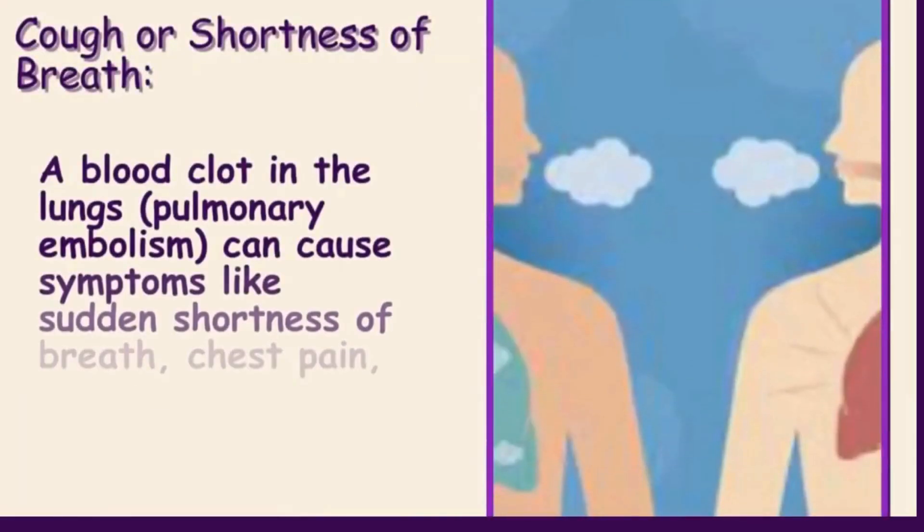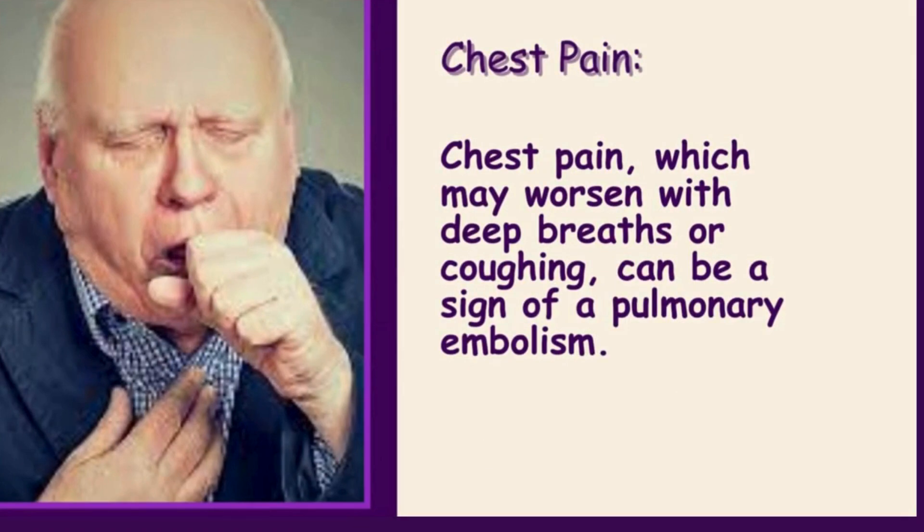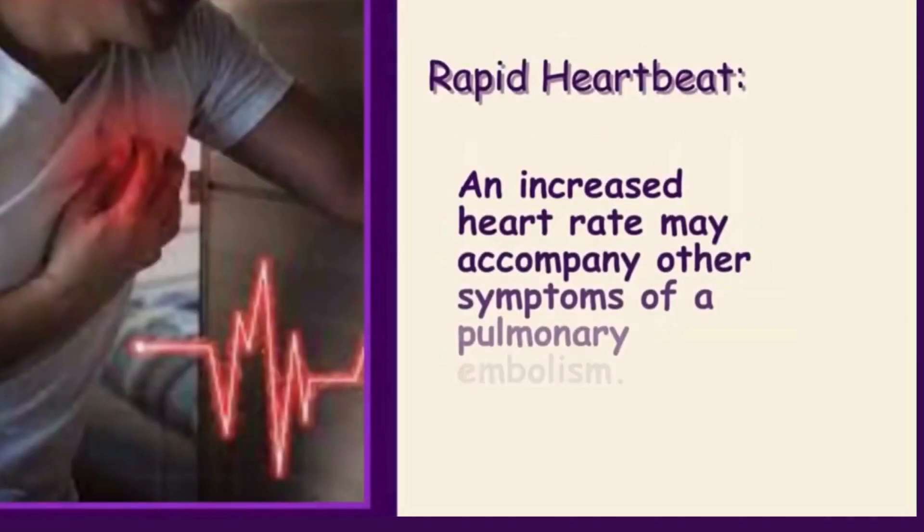Cough or shortness of breath: a blood clot in the lungs — pulmonary embolism — can cause symptoms like sudden shortness of breath, chest pain, and coughing up blood. Chest pain, which may worsen with deep breaths or coughing, can be a sign of a pulmonary embolism. Rapid heartbeat: an increased heart rate may accompany other symptoms of a pulmonary embolism.